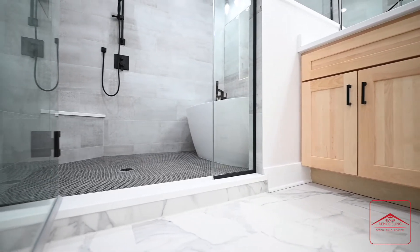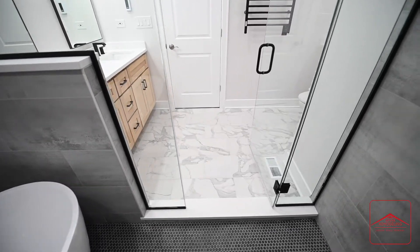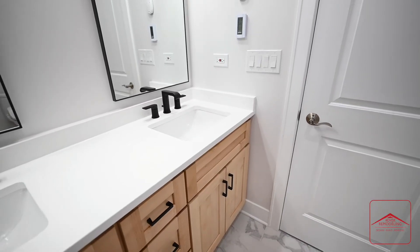The double mirrors also replace one gigantic wall mirror, and they feature a matte black trim which seamlessly ties with the matte black fixtures you can see in the shower, tap, and towel racks.